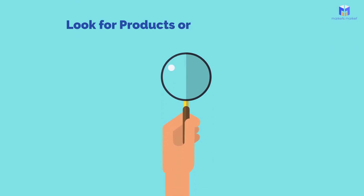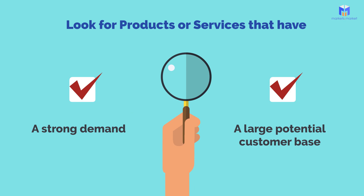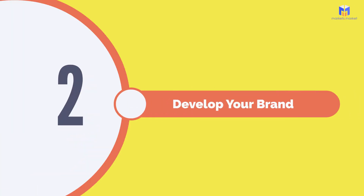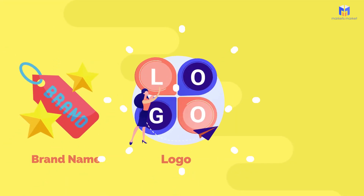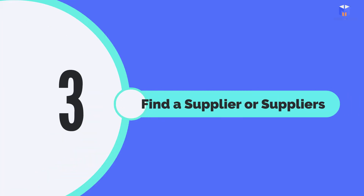One: identify a product or service. Look for products or services that have a strong demand and a large potential customer base. Two: develop your brand. Create a brand name, logo, and packaging design that aligns with your target audience and niche.